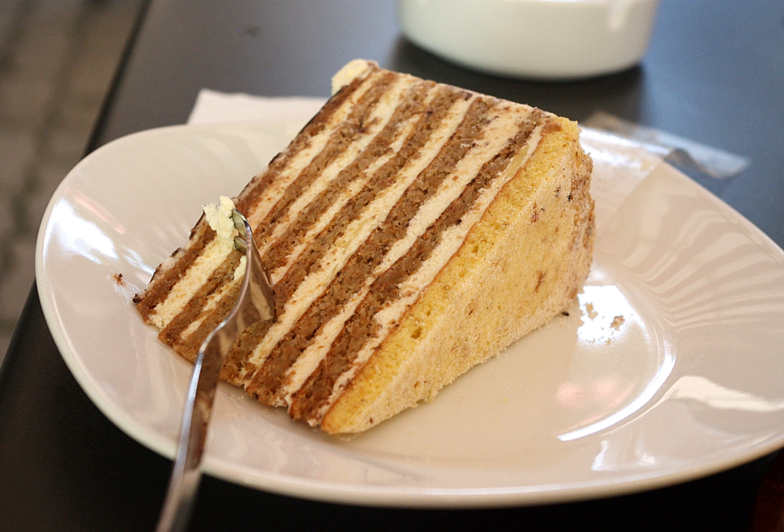Esterházy torta is a Hungarian cake named after Prince Paul III Anton Esterházy de Galantha, a member of the Esterházy dynasty and diplomat of the Austrian Empire. It was invented by Budapest confectioners in the late 19th century and soon became one of the most famous cakes in the lands of the Austro-Hungarian monarchy. Esterházy torta consists of buttercream spiced with cognac or vanilla, sandwiched between 4 and 5 layers of almond meringue. The torta is iced with a fondant glaze and decorated with a characteristic chocolate-striped pattern.